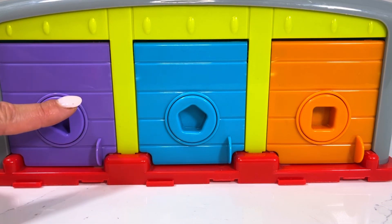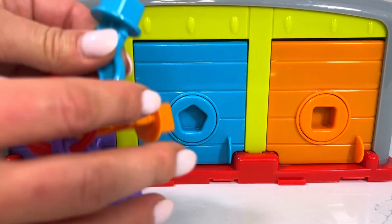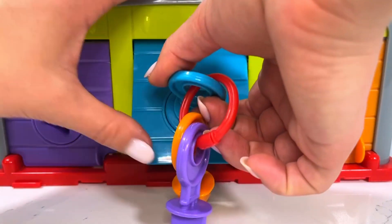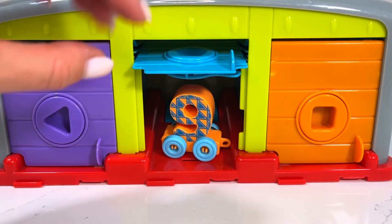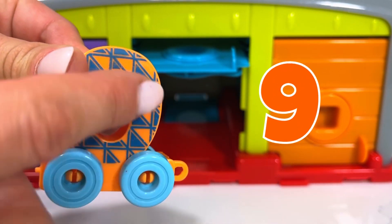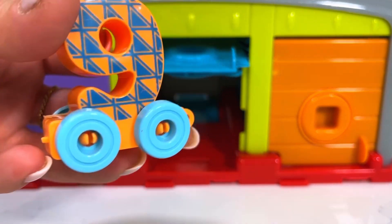We've only got two more wagons left to find. Now I'm going to open our blue door. And we've got our wagon number nine! Let's attach this one to the rest of the train.